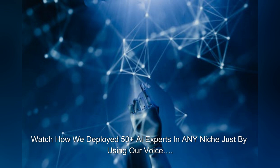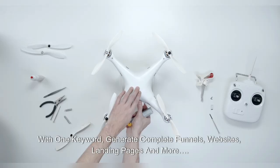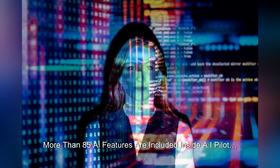Watch how we deployed 50 plus AI experts in any niche just by using our voice. Deploy AI expert bots in any niche with just a click. With one keyword, generate complete funnels, websites, landing pages and more. More than 85 AI features are included inside AI Pilot.